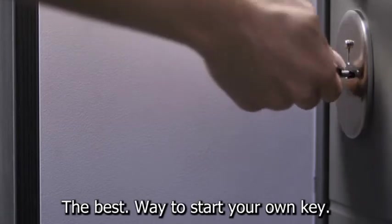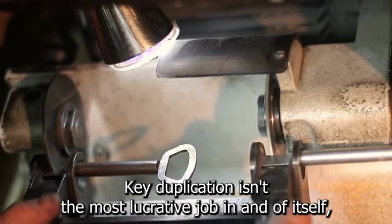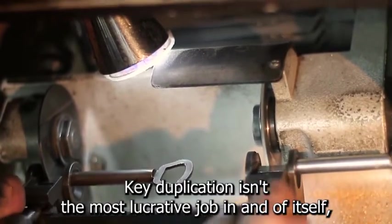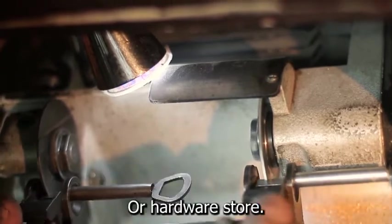The best way to start your own keymaking business is to add it to an existing one. Key duplication isn't the most lucrative job in and of itself, but it can add a significant amount of profit to your locksmith or hardware store.